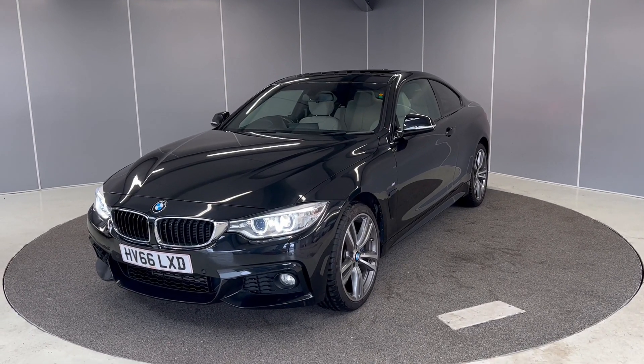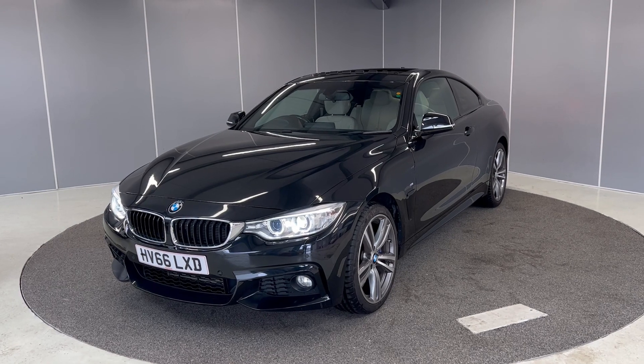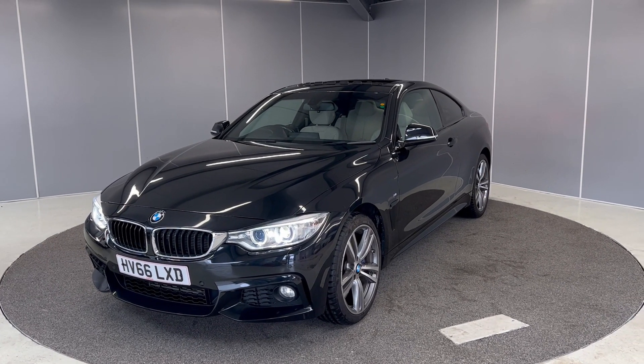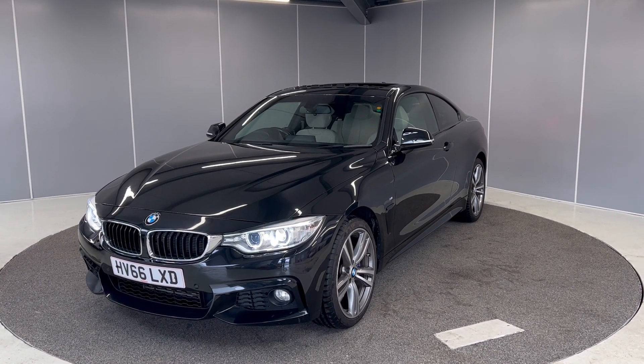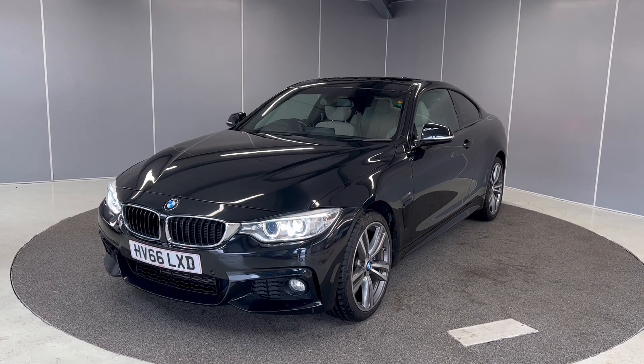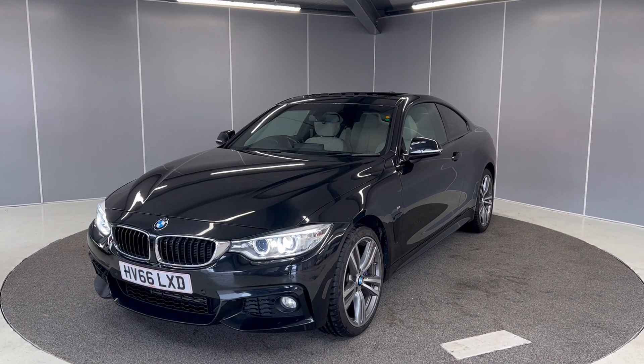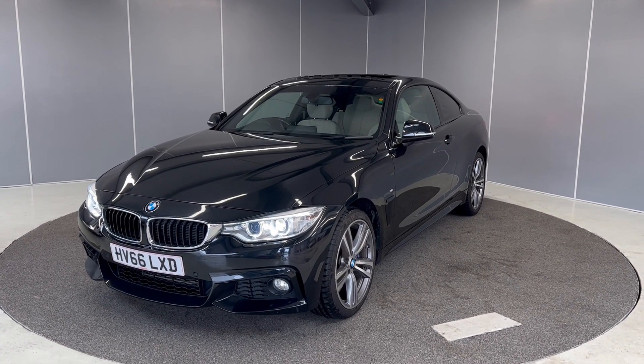Hi guys, it's Ryan from Lancaster Water Mart. Hope you're all doing well. Today we've got this 2016 BMW 4 Series. It's an M Sport model with a 3.0 litre diesel engine with an automatic transmission, finished in black sapphire metallic paint. Just going to be giving you a really quick video showing you the car from a couple of different angles and pointing out some features that this car does come with.